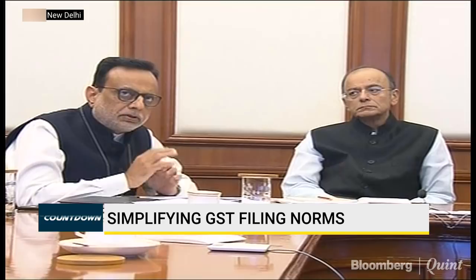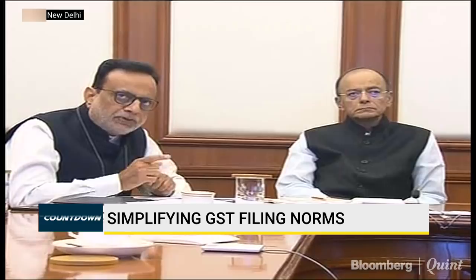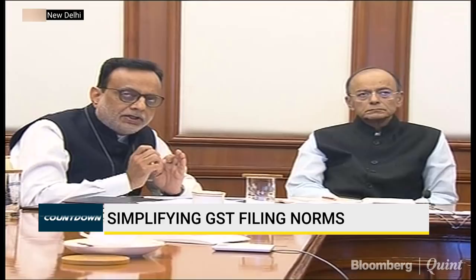If you do not have any transaction — and today we find that about 30% of returns filed are nil returns with no transactions reported — those people will get the benefit of filing a return once in a quarter. Composition dealers are already having that facility of filing a return once in a quarter only. But other than these two categories, the remaining people will all file one single return per month.